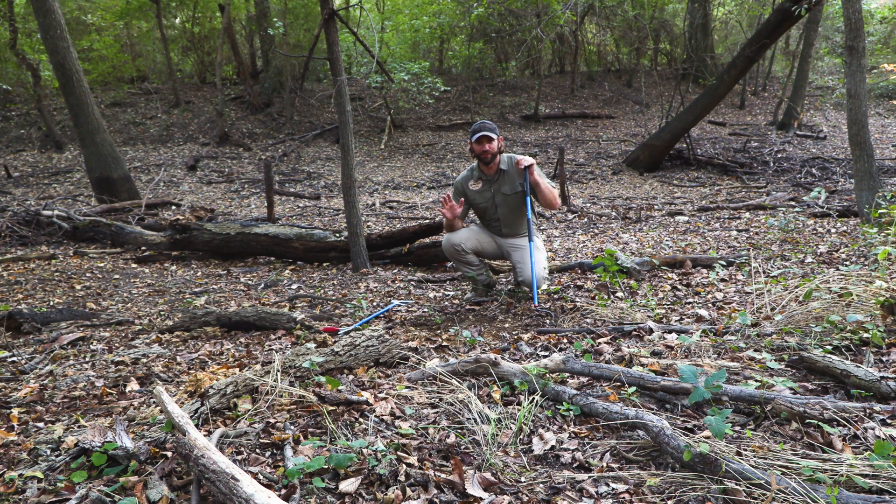My name is Chad Drott with Chad's Walking with Wildlife. And this guy, who you can't see right now, is a Agkistrodon contortrix, or the Eastern Copperhead.